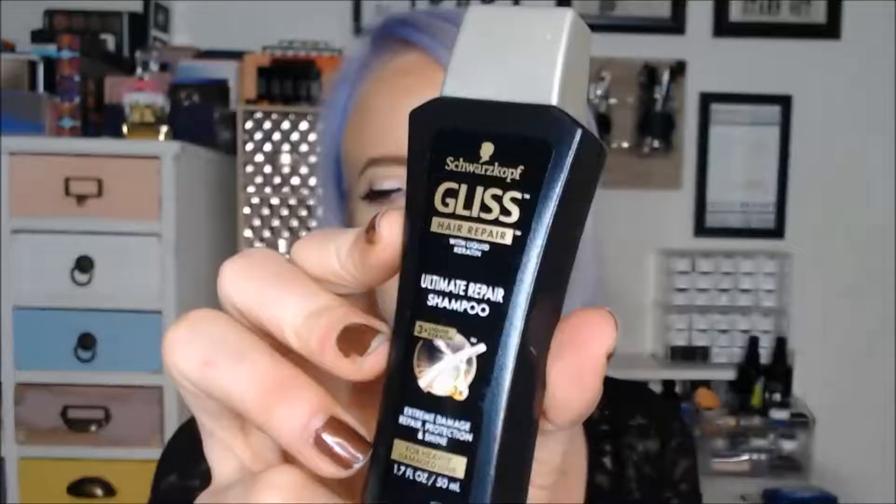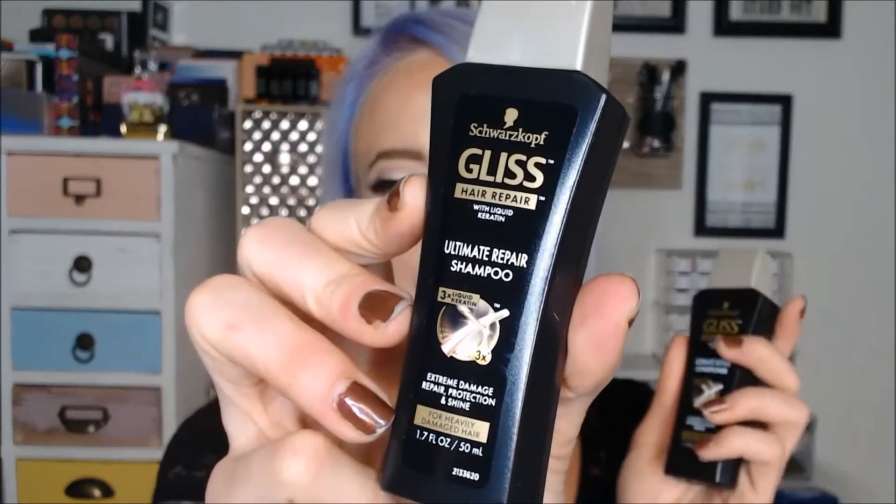The next two things go together — we have a shampoo and conditioner, and they're actually decent sizes. Really interesting little bottles. They're from Swarovsk. We got the ultimate repair shampoo and conditioner for heavily damaged hair. It's like they know, huh? Very strange.